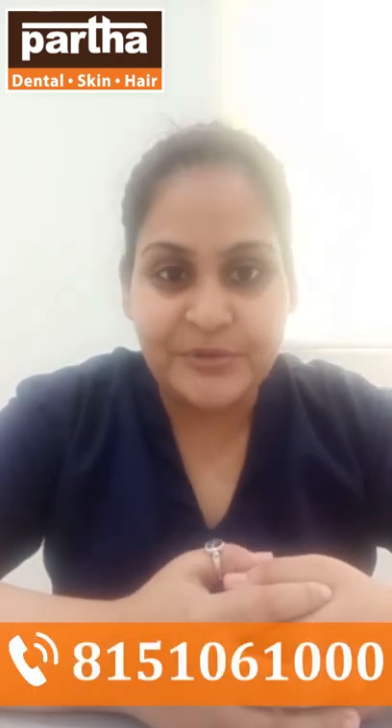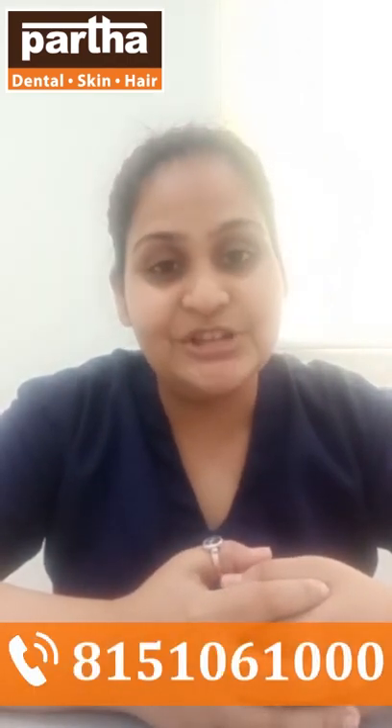Thank you so much for listening. Hope to meet you soon. You can book your appointments at any of the Partha branches. If you want an appointment with me, I sit at the Hulimabu Bannerghatta Road branch — that's my home branch, and we would be more than happy to welcome you and provide your treatment. Thank you and have a safe day.